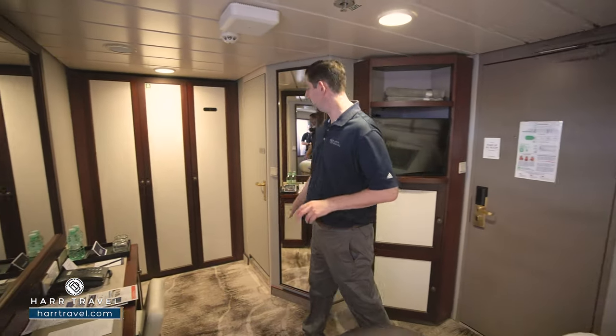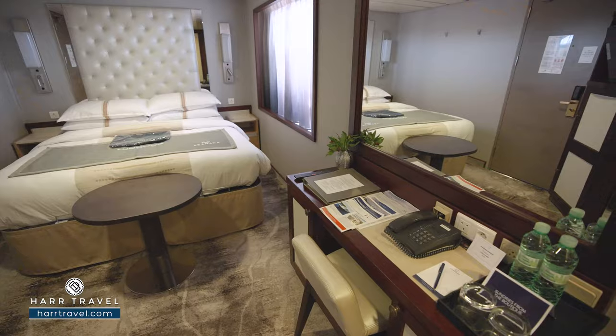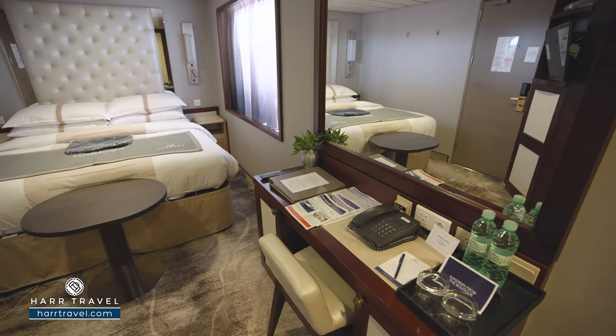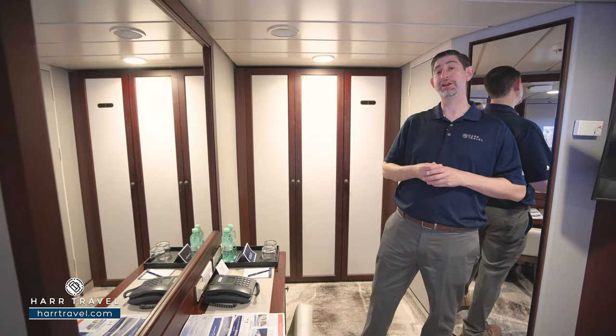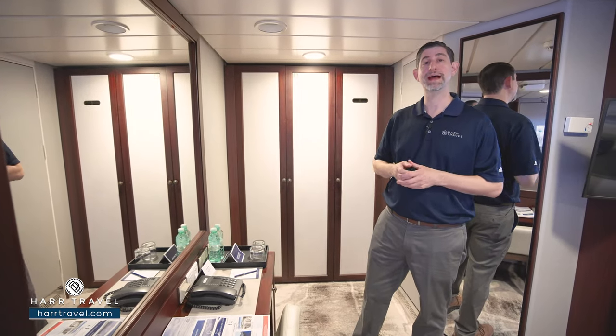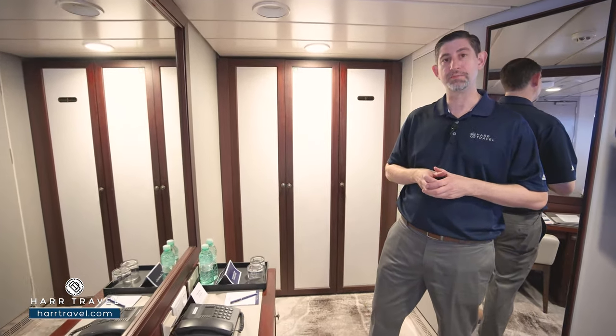Continue along, you've got a floor-to-ceiling mirror here, and a vanity that doubles as a writing desk. You've got a large mirror to get ready. You'll find that you have your hairdryer just inside there, two US plugs, a UK and a European plug, so I just bring extra adapters and converters so I can take advantage of all the plugs in the space.